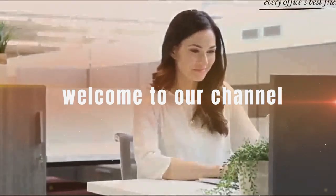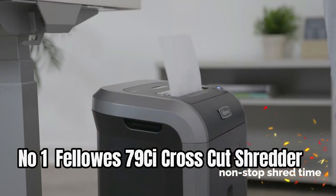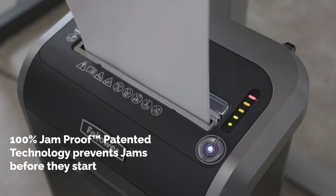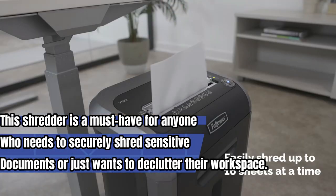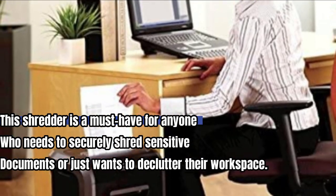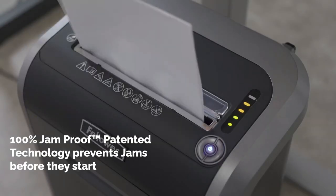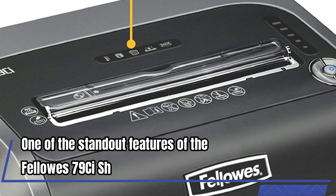Welcome to our channel. Today we will show you the best paper shredders. Number one: the Fellow S79CI crosscut shredder. This shredder is a must-have for anyone who needs to securely shred sensitive documents or just wants to declutter their workspace. With its 16-sheet capacity, it can handle a large amount of paper without any issues.